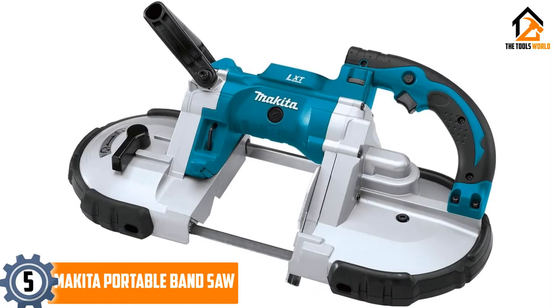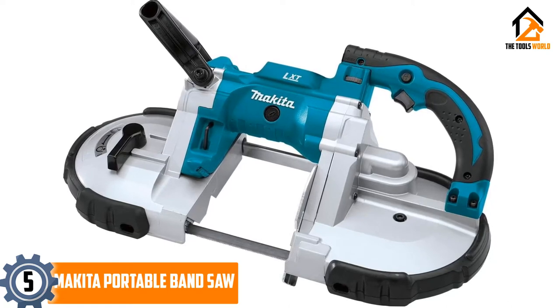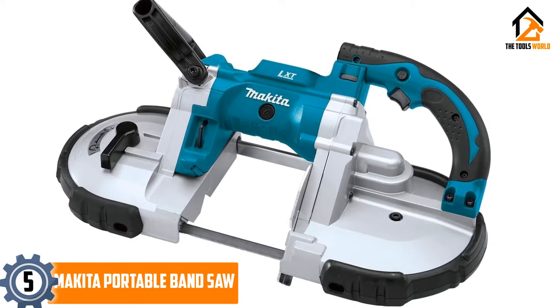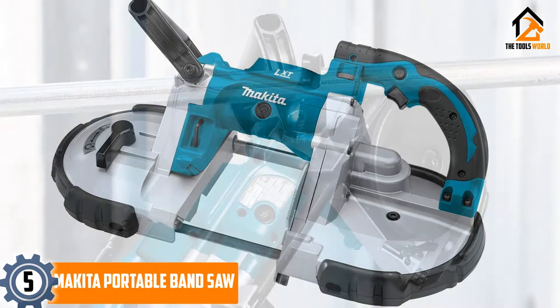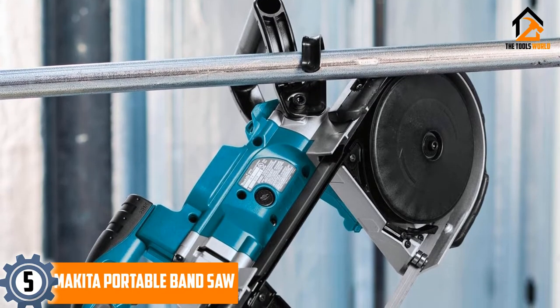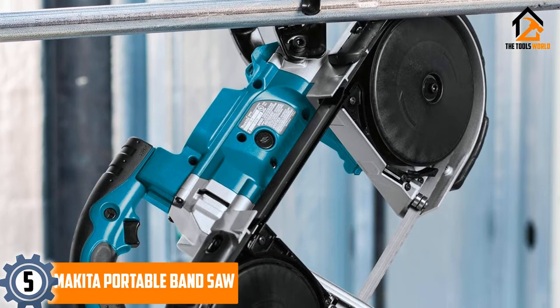Starting at number 5, we have the Makita Portable Band Saw. This bandsaw delivers cordless cutting power for various metal materials with its torque motor, lightweight and compact design. It lines up with a powerful 18-volt lithium-ion slide-style battery that charges quickly, spending more time working and less time charging.